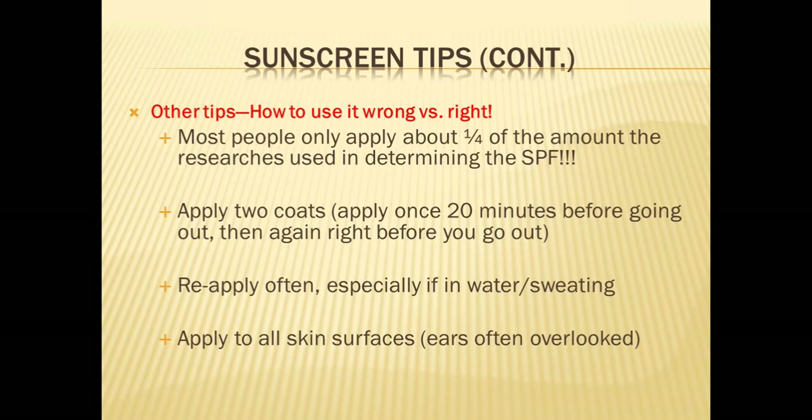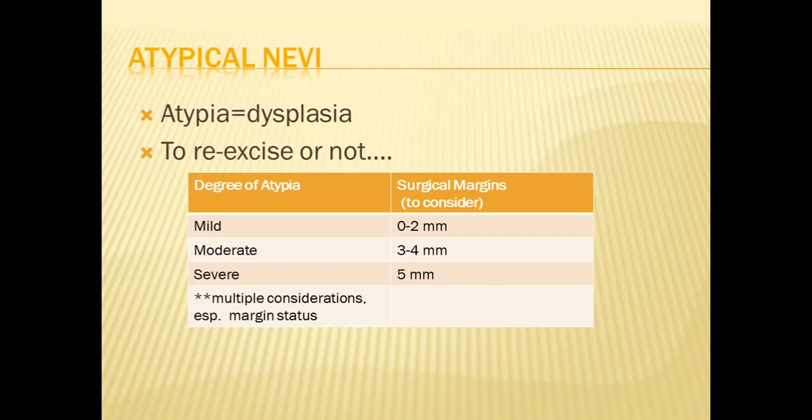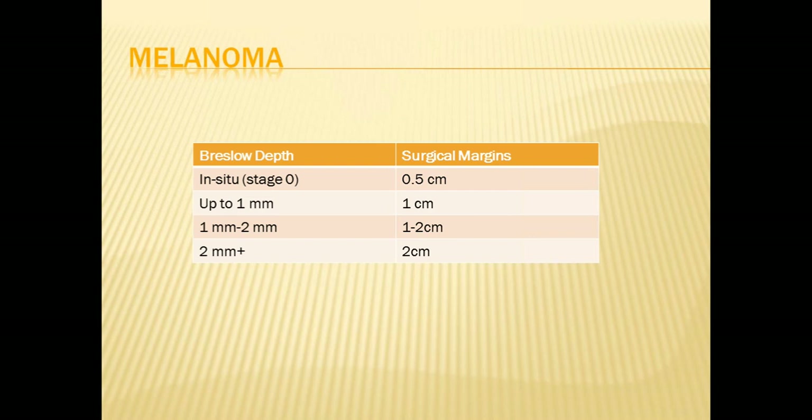It's important to coat all skin surfaces, especially the ears. I take cancer off ears so frequently, and a lot of that has to do with not protecting them. A ball cap doesn't protect the ears — that's why a broad-brimmed hat is best. For surgical management of melanoma and atypical nevi: for a mildly atypical mole, frequently we do not have to remove more, but if we do, we may remove up to a 2-millimeter safety margin. For moderate atypia, we may remove 3–4 millimeters. For severely atypical nevi, we manage similar to an early melanoma — re-excising with a 5-millimeter margin. For stage 0 melanomas, we also use that half-centimeter margin.